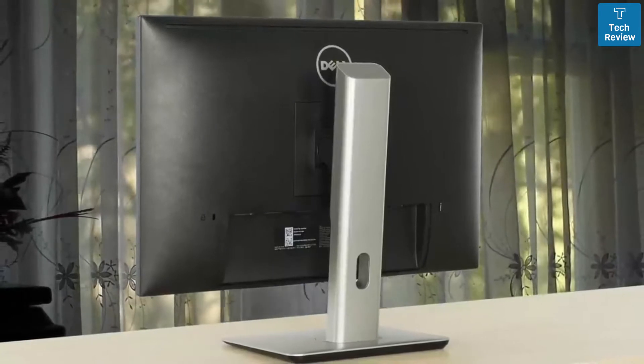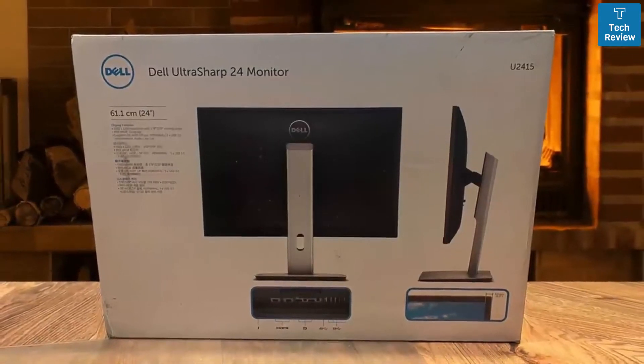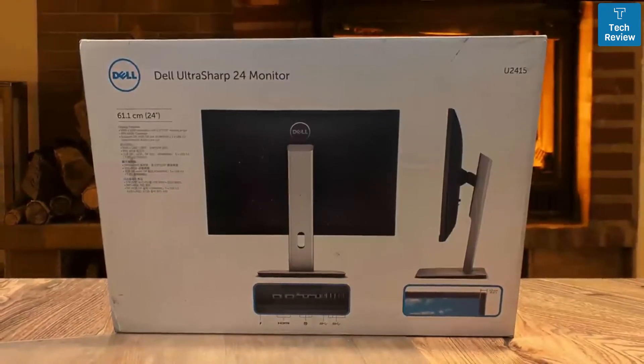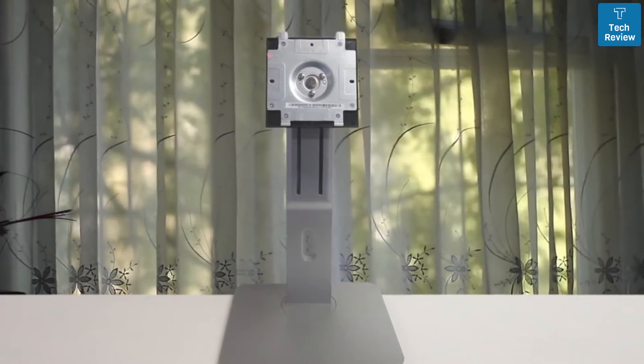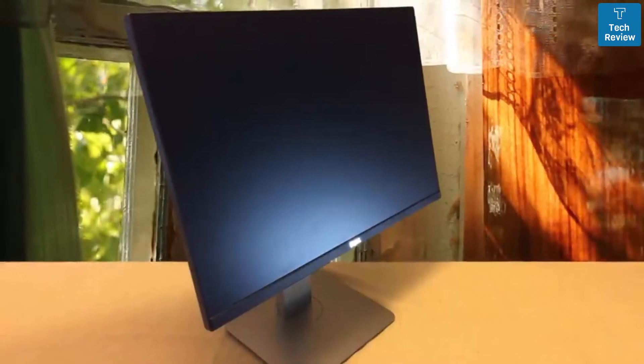The Dell U2415 is the best choice if you want a multi-monitor setup for the workplace, thanks to its features we'll check out in a moment. It delivers a cable management solution for a clean setup. The VESA mounting holes are also there for you. The stand provides plenty of ergonomic adjustments including height, tilt, pivot, and swivel adjustment.